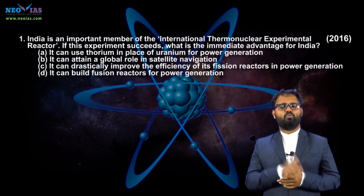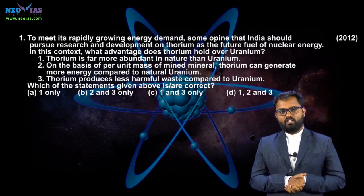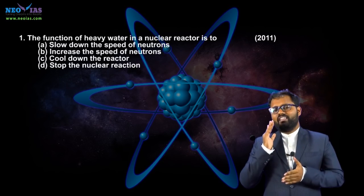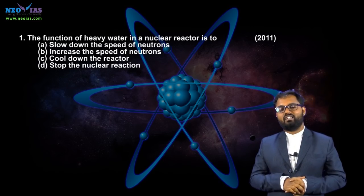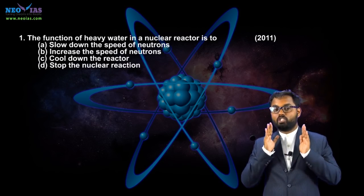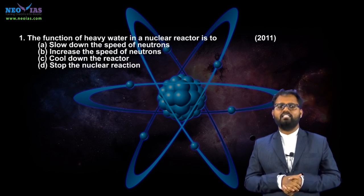Moving on to the previous year question analysis of nuclear research. In 2016, UPSC asked a question about the International Thermonuclear Experimental Reactor (ITER). In 2012, UPSC asked about nuclear energy, and in 2011, about heavy water. For answering these questions, you need to know basic concepts like radioactivity, radioactive elements, the role of heavy water, the role of moderators, and nuclear fission and fusion. Sometimes UPSC may ask about current affairs topics like multipurpose fast research reactors and CERN. Recently, India got associate membership in CERN.